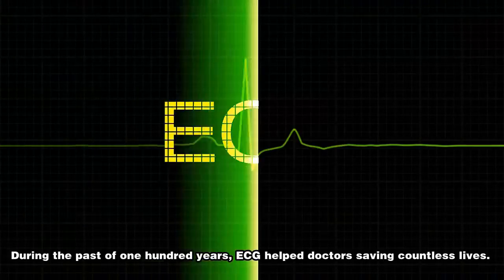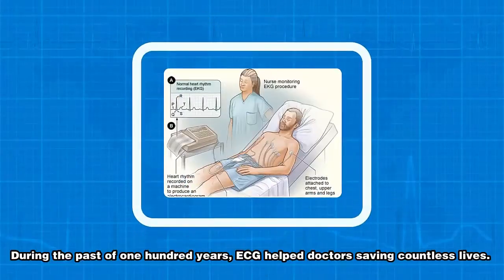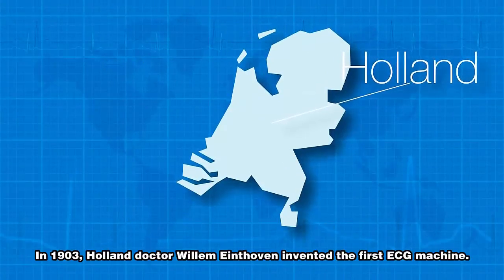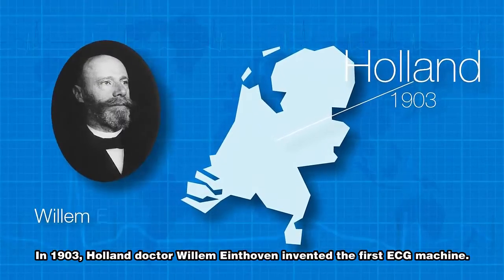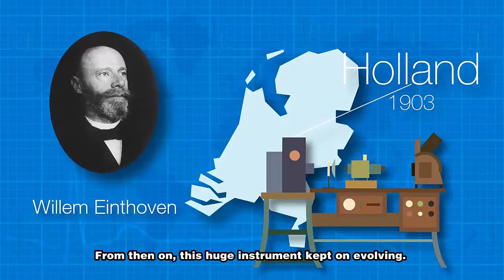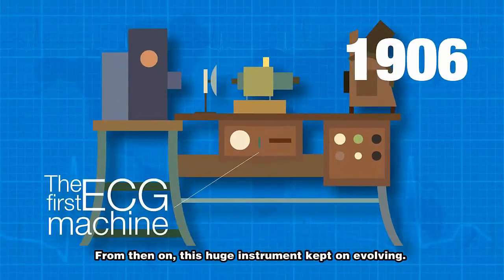During the past 100 years, ECG has helped doctors save countless lives. In 1903, Dutch doctor Wilhelm Eindhoven invented the first ECG machine. From then on, this huge instrument kept on evolving.